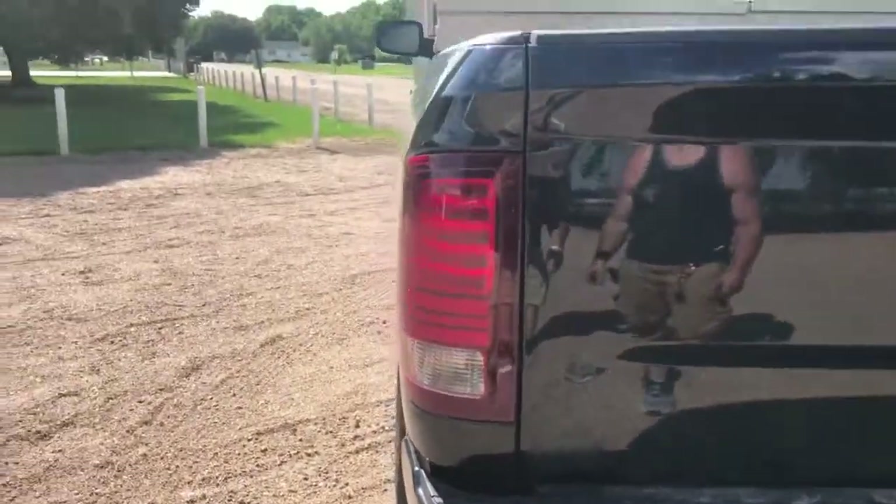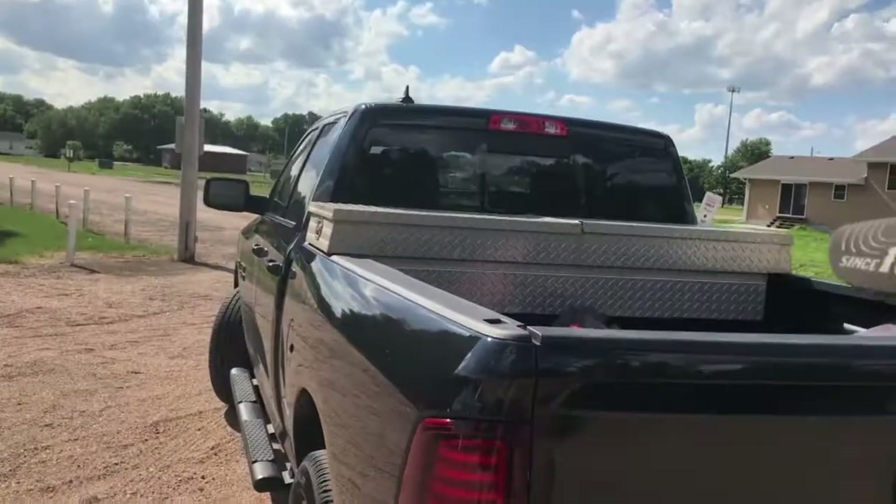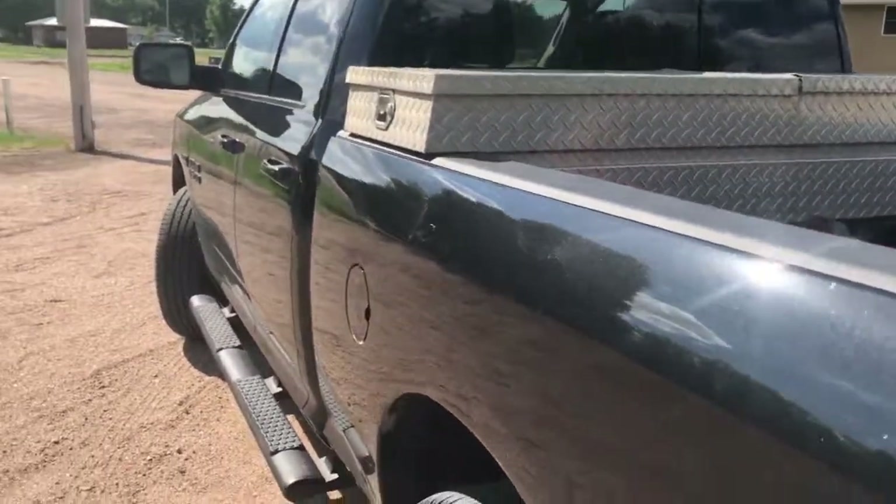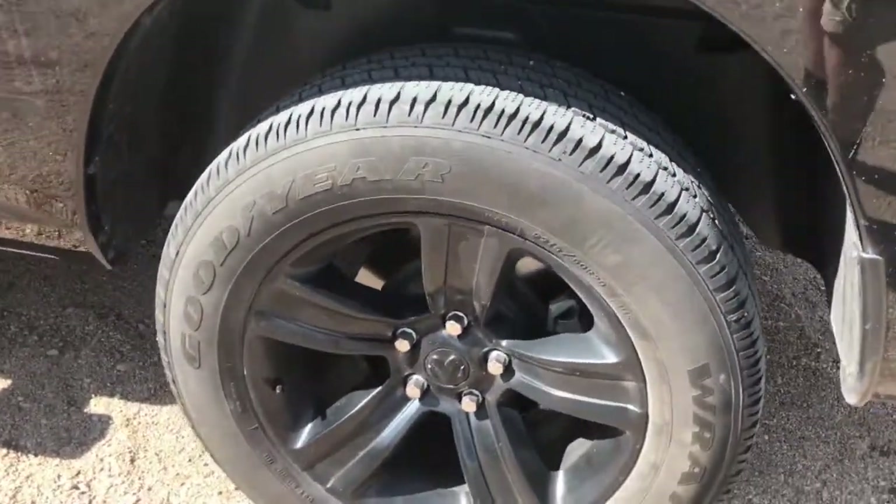If you paid attention to when I introduced the white pickup, you'll notice the tool box. That's one we sat in there because we took this thing on a road trip to parks. I got the black wheels.